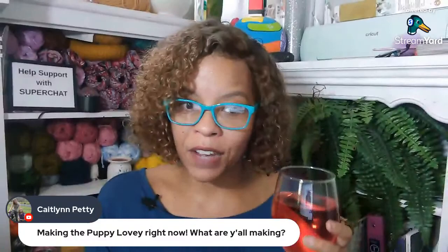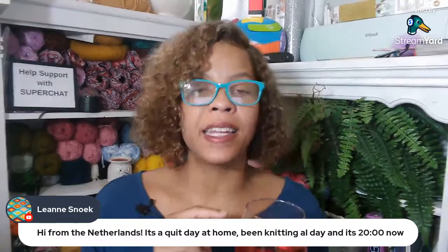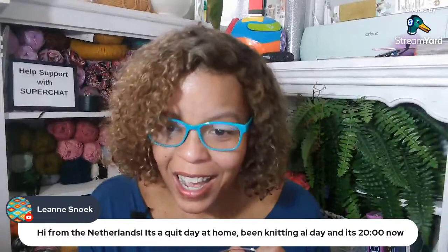My girl Leanne, how you doing? Hi from the Netherlands. It's a quiet day at home, been knitting all day. And it's 20 hundred hours — wait, what is 20 hundred hours? See, us Americans do things so difficult and it involves math for me. So that's minus four — somebody tell me what time that is.